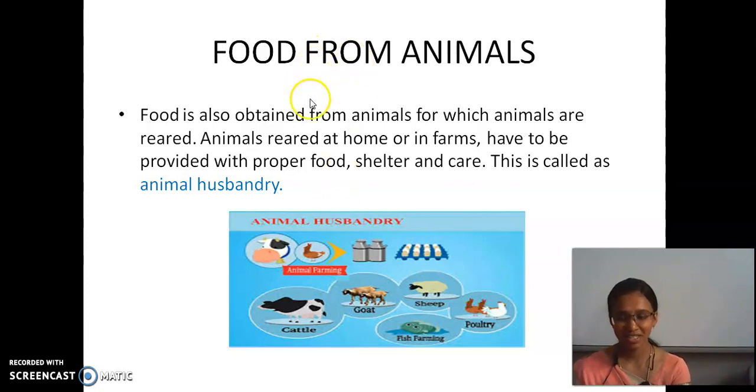Now, we have seen how we are getting food from plants. But food is also obtained from animals. The animals are reared — that means they are given proper shelter, home, food, and care. Animals are reared at homes; in some houses there may be cattle like cow, hen, goat, sheep, etc.